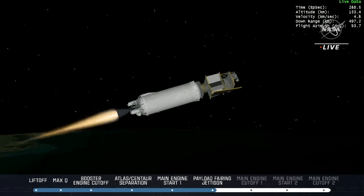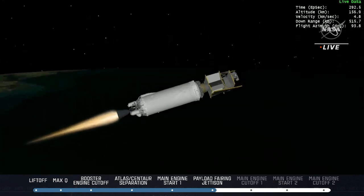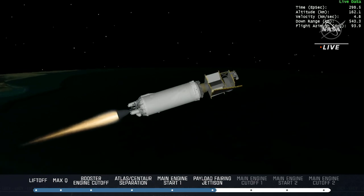So walk us quickly through — what are we looking for in this burn and the next one? This burn is going to end with MECO, getting Centaur and Lucy into its park orbit around Earth. And then we will get into MECO-2, which will get us into that transfer orbit, getting Lucy on its way.